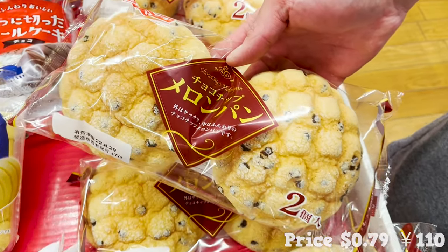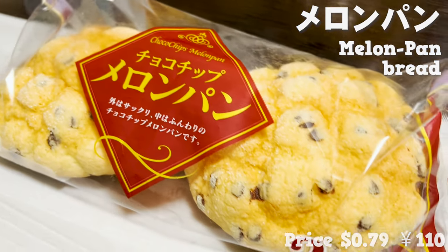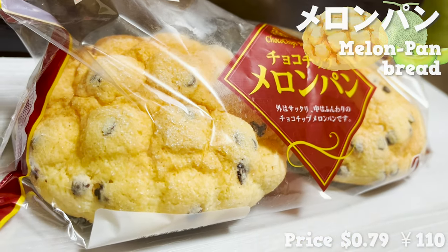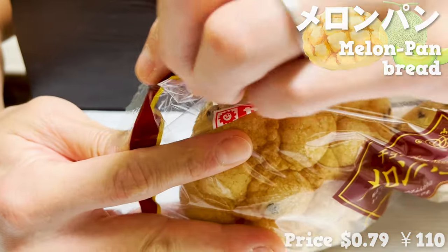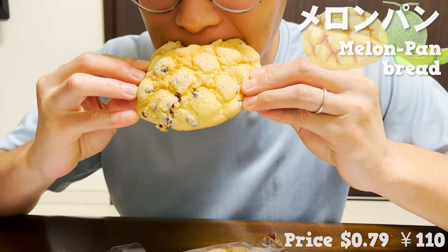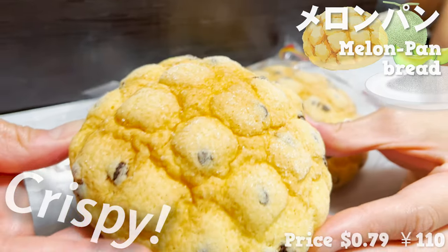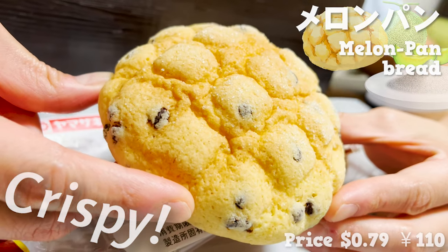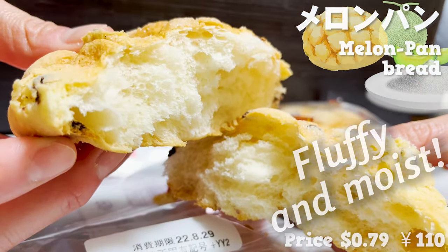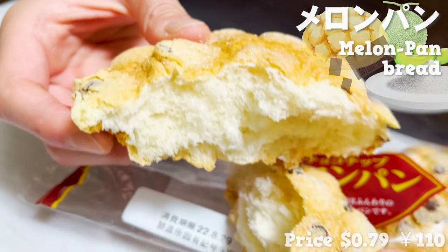Next up is bread. This is a melon pan — a bread in the shape and taste of a melon. I was surprised with the price since it has two pieces of bread in one package. The top layer of the bread is crispy like a cookie and has sugar frosted on top. Inside is fluffy and moist. The sweetness and texture from the chocolate chips are a great change.